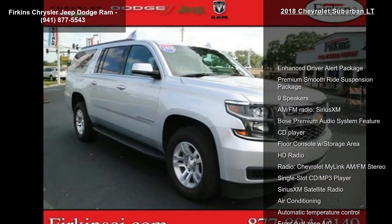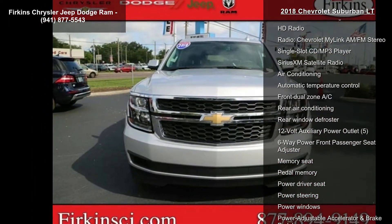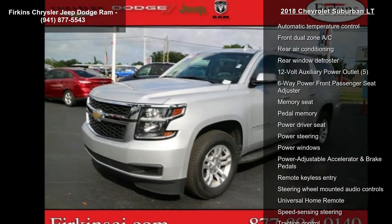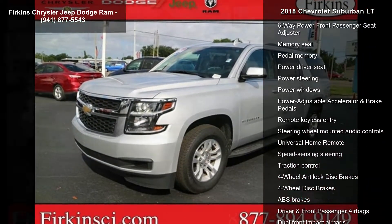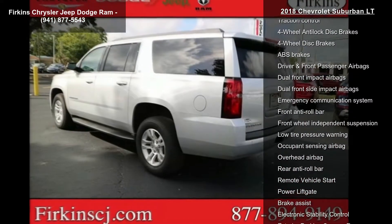Enhanced Driver Alert Package, Premium Smooth Ride Suspension Package, 9 Speakers, AM FM Radio, Sirius XM, Bose Premium Audio System, CD Player, Floor Console with Storage Area, HD Radio, and Radio.